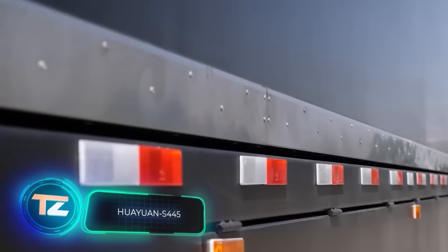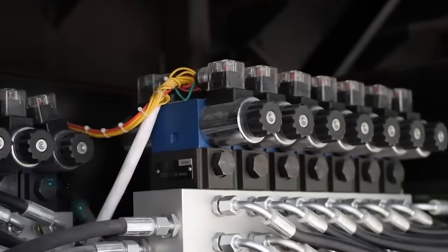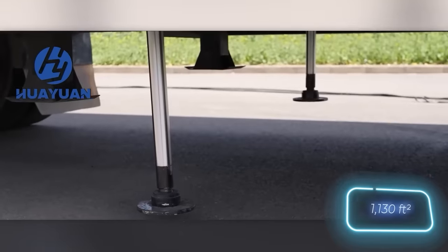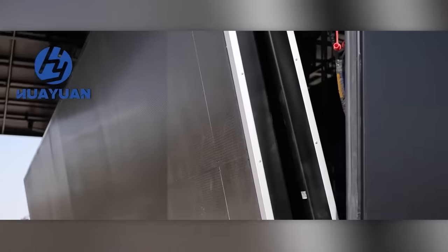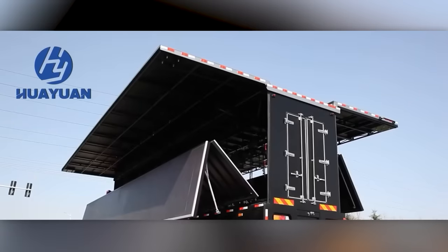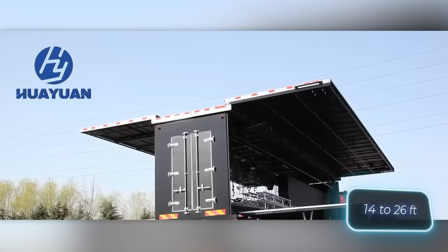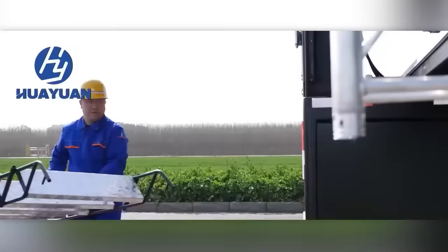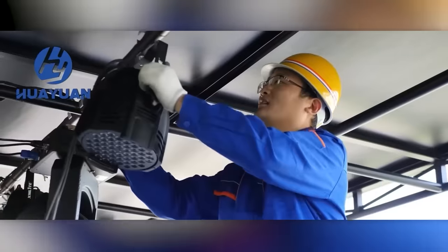This new development simplifies the process of setting up a concert or outdoor event. Gone are the long hours of preparation. Now, a truck arrives at the venue and effortlessly turns into a 105 square meter stage all by itself. The transformation happens automatically, requiring just a few finishing touches from workers, such as setting up monitors and spotlights or adjusting the roof's height from 4.3 to 8 meters. Stage preparation can be completed in as little as three hours. This innovative product was developed in China.